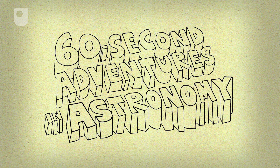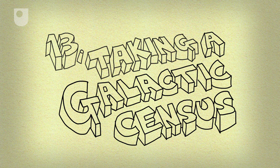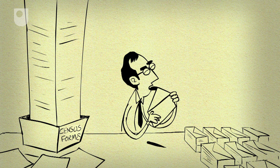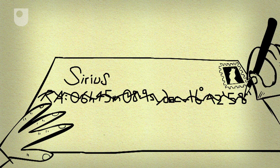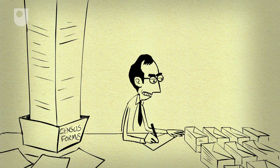60 Second Adventures in Astronomy, Number 13: Taking a Galactic Census. How do you take a census in space? Keeping track of millions of stars is quite a tricky job, especially as they are constantly moving.